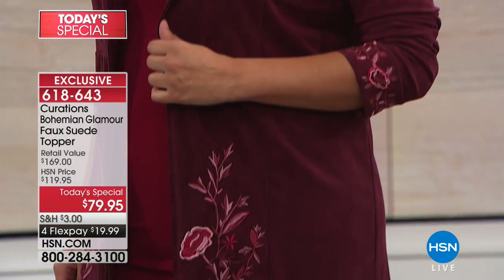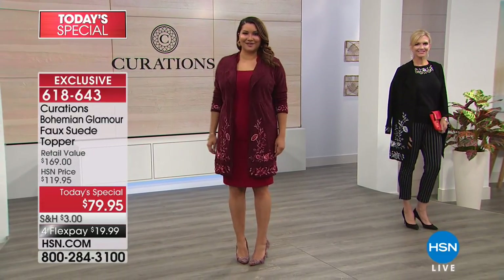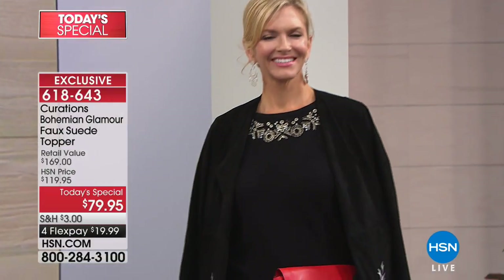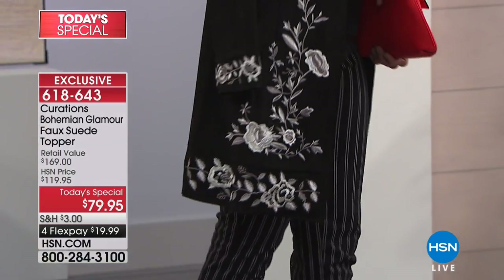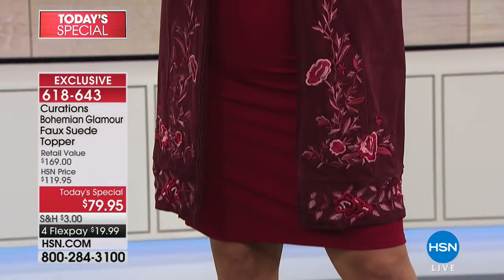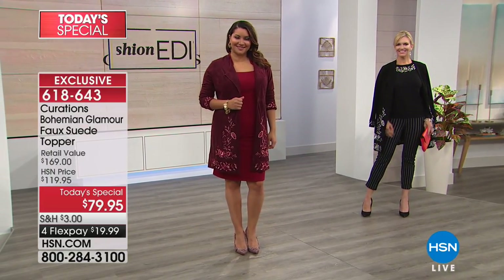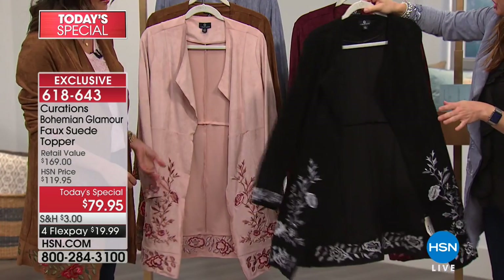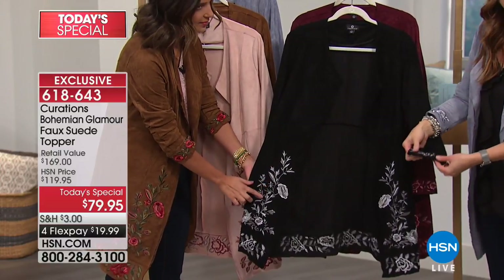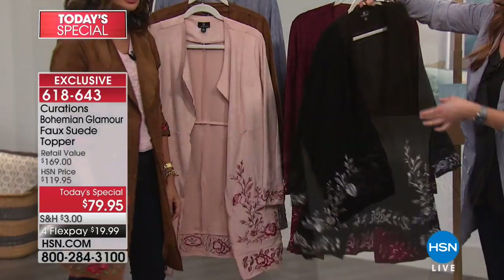Thank you all so much for your calls and orders. Black 3X is now gone; 3X in the blue shadow is gone as well. You have a 30-day money-back guarantee — get it home, try it on with your favorite looks. You pay $19.99 on any major charge card. Select the Flex option when checking out on hsn.com or using express ordering, and it will still send right out to you.